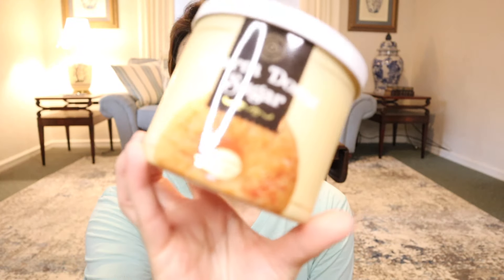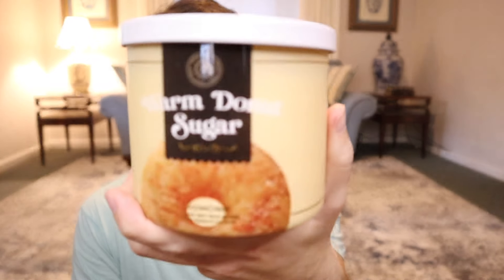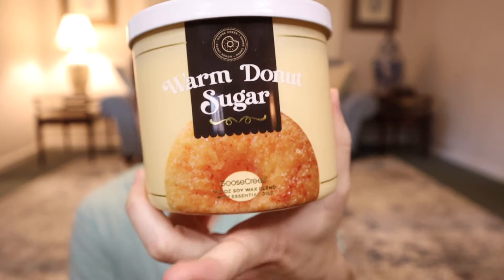Then we have Warm Donut Sugar — look at that juicy donut right there. Notes are cinnamon sugar, warm fried dough, soft spices, and vanilla bean. This is going to be similar to like a brown sugar churros-type fried donut fragrance. It has heaps of emphasis on a cinnamon sugar sweetness that I get even more so from these types of fragrances. It kind of smells like one of these donut sugar-type fragrances — nice, good, and quite realistic. So I enjoy that.